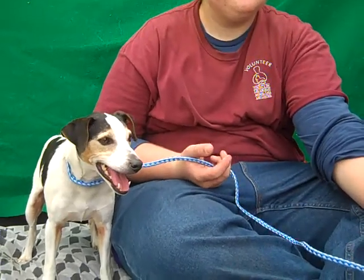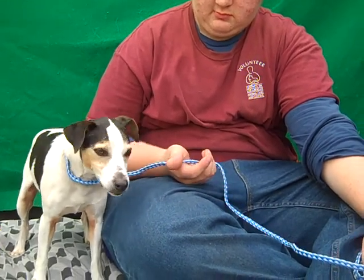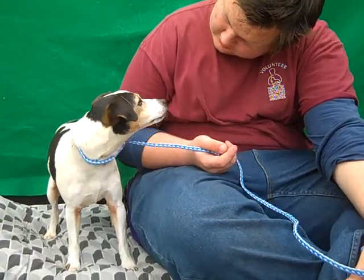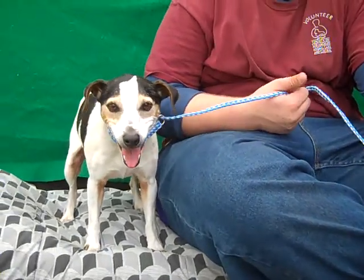She's pretty mellow but she's still got a good medium energy, so she'd be great with kids to run around with in the yard, or in an apartment with an active individual. We think she's going to want to go out and walk around and play and just have a lot of fun and just be the young girl that she is.